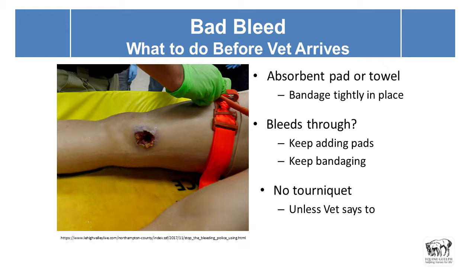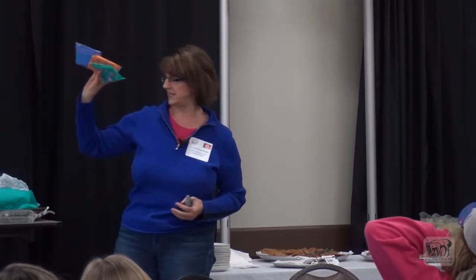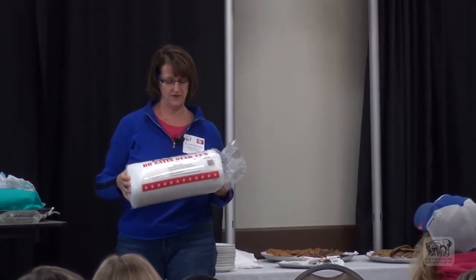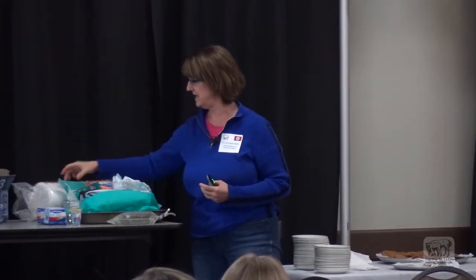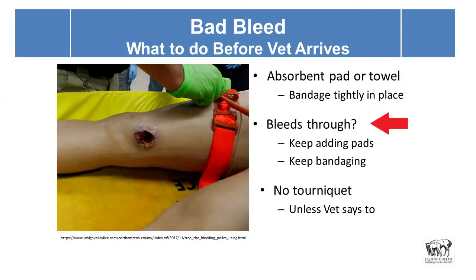For a bad bleed, what to do before the vet arrives: use an absorbent pad or a towel. People have been talking about diapers — sanitary pads are also very good. You can have absorbent cotton products on hand, as well as puppy pee pads. Bandage it tightly in place. If it bleeds through, do not remove the bandage — leave what you've put on there, add another layer, tape that on, and keep doing that until no more blood comes through.